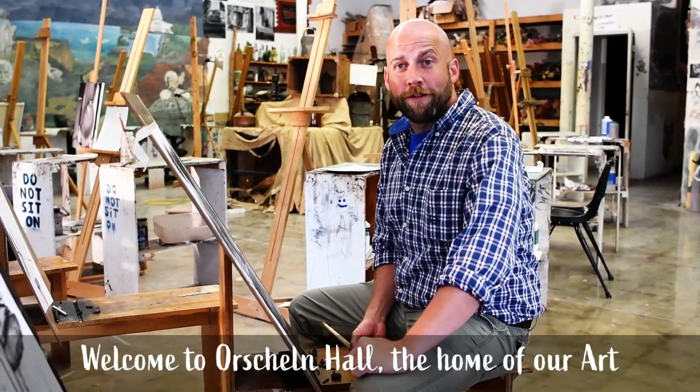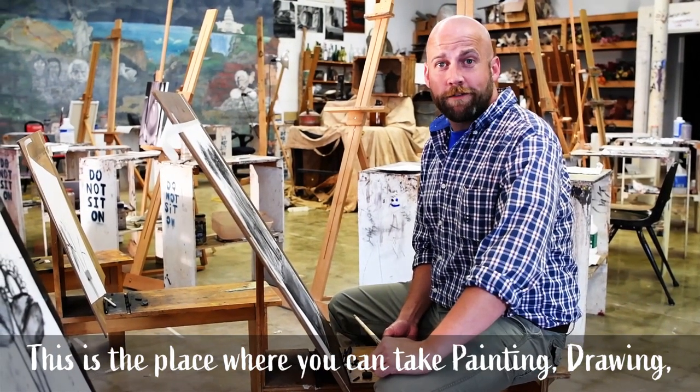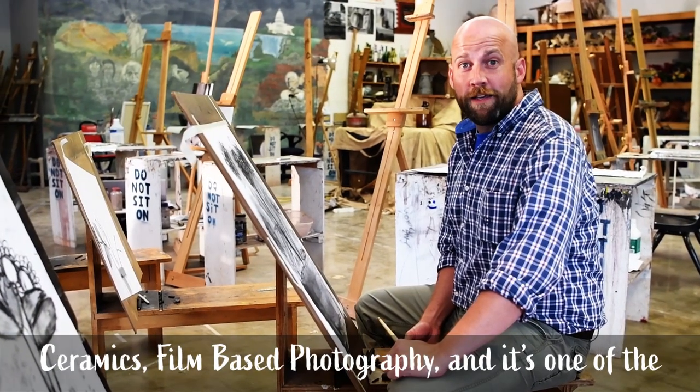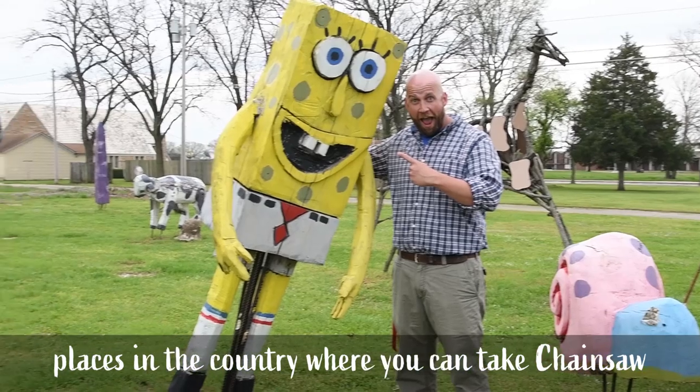Welcome to Orschland Hall, the home of our art department. This is the place where you can take painting, drawing, ceramics, film-based photography, and it's one of the only places in the country where you can take chainsaw sculpture.